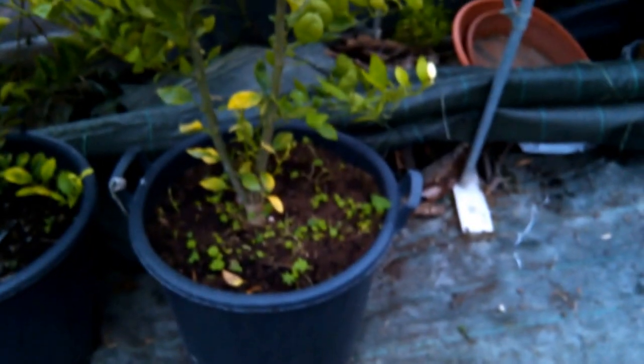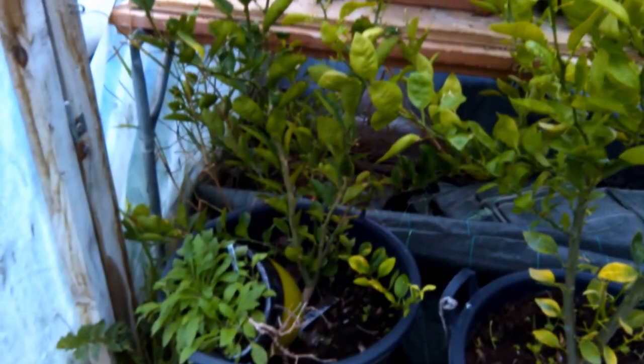My worry is about my mandarin trees which I grew from seed. Here they are — I've got a few different ones. This is quite a good one. Another little one here.